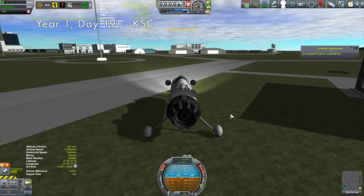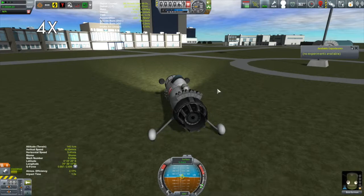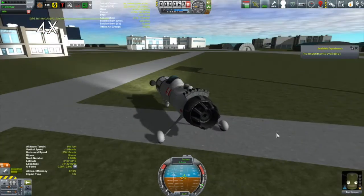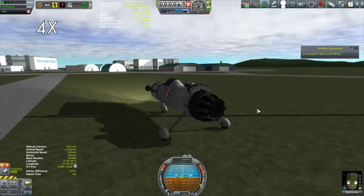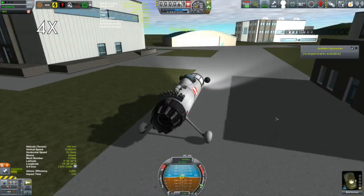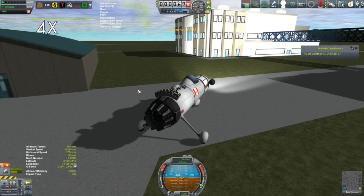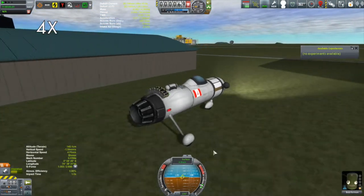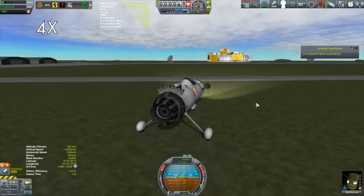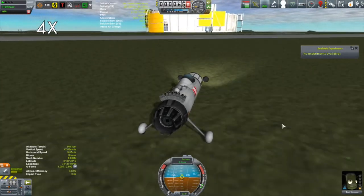There are a lot of biomes around the KSC, and eight science per biome seems worth it. So here we have the redesigned science buggy — functionally it's really exactly the same as the old one. The main change is the inline cockpit, and I also put some headlights on it. It actually is a little less stable because it's longer and the tripod design gives it more of a tendency to roll over.